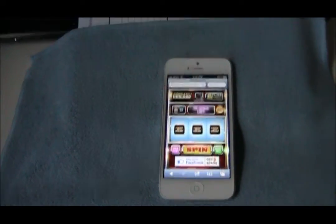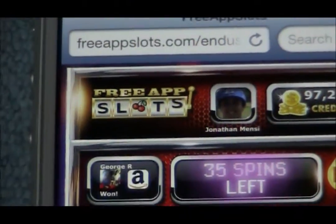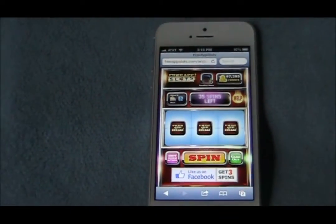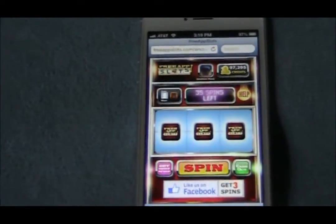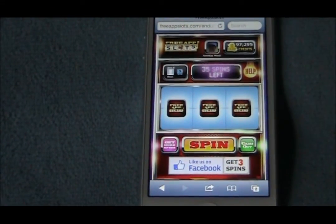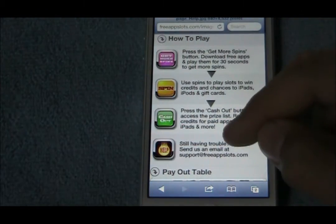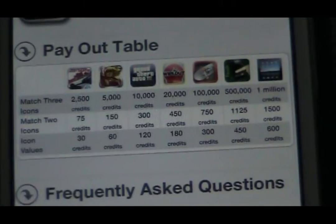As you can see at the very top, I have 97,295 credits. Free App Slots — that is the name of this service — and as you can see, I have 35 spins. I'll show you what the different things you can get; there are so many credits you can earn.